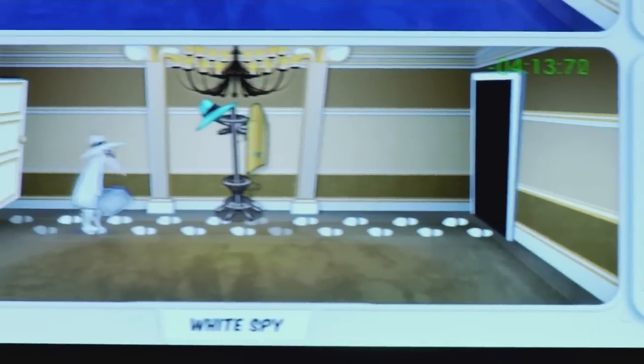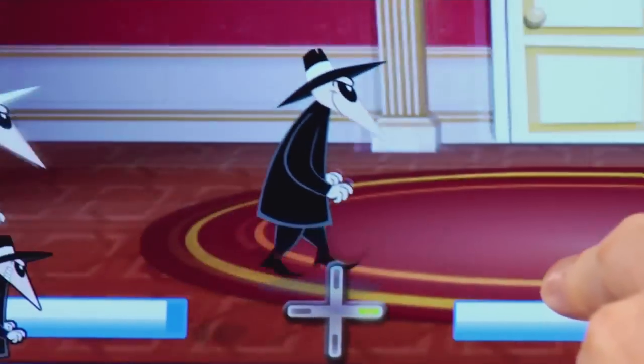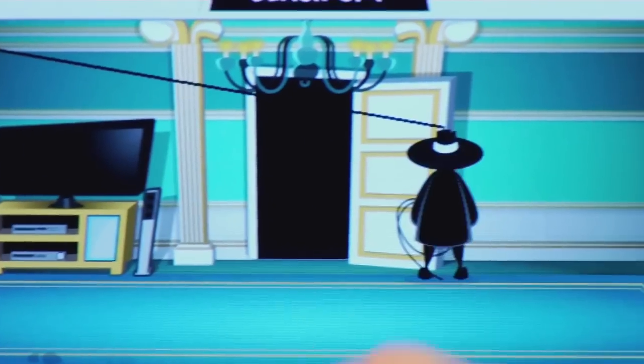Then you've got to escape the embassy to get away. The game features simple touch controls — you essentially just slide your fingers across the screen to move around and tap to pick up items or to set traps.